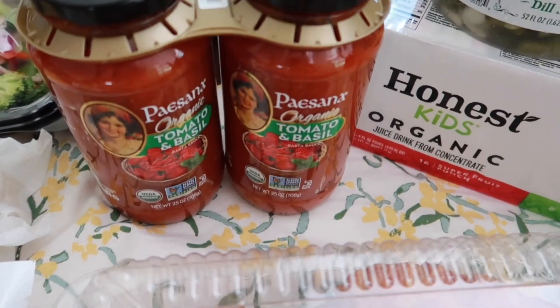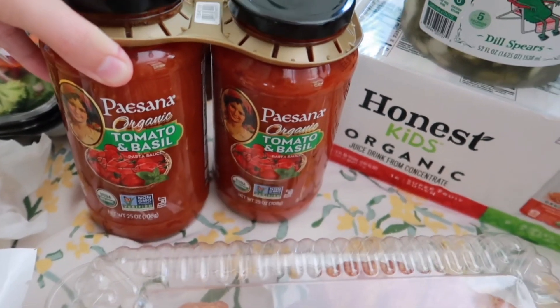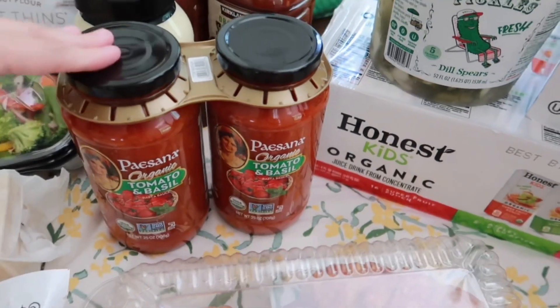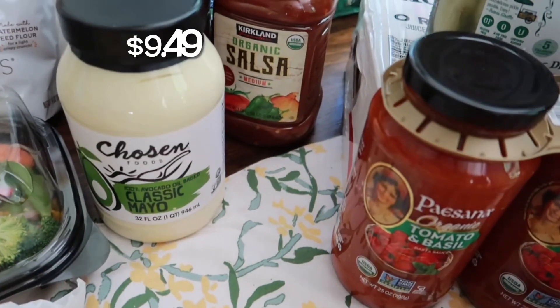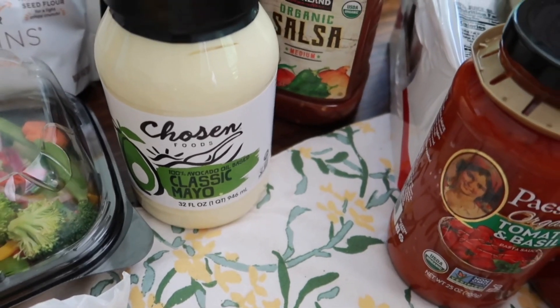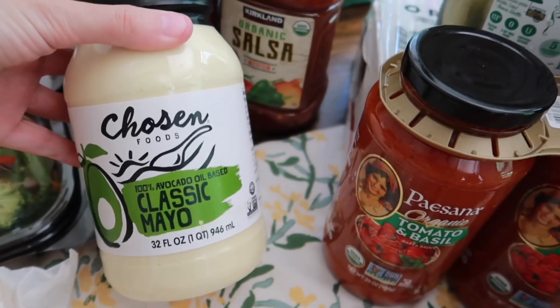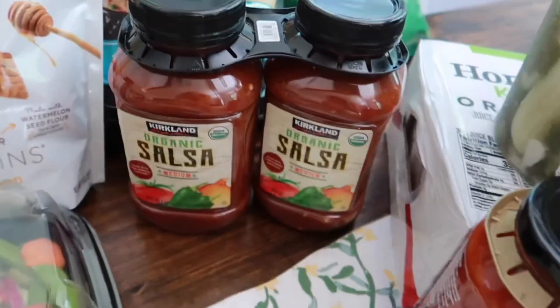I grabbed this while it was on sale — the organic tomato and basil marinara sauce. I've had this one before and it's really good. It comes in a two pack, such a good deal. And since I'm making macaroni salad and potato salads for the summer, I grabbed another jar of mayonnaise — this is by Chosen Foods, the classic avocado oil mayonnaise. We love this one.